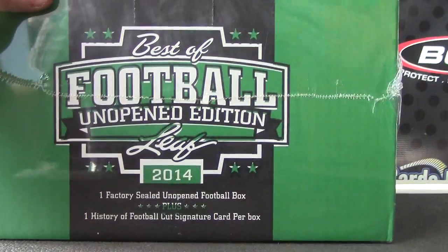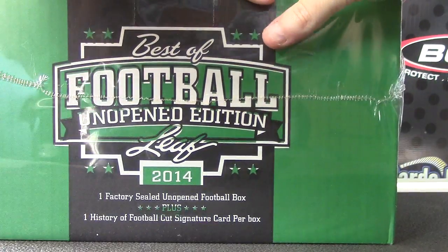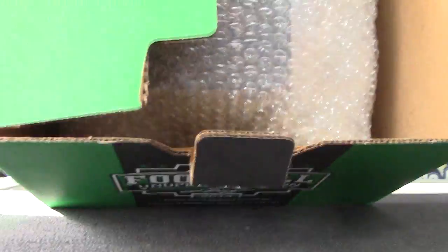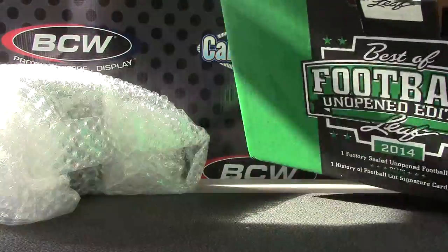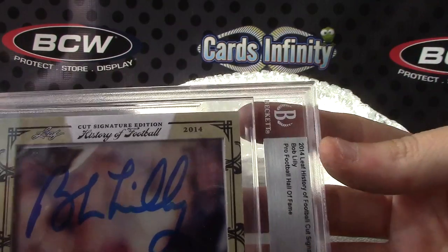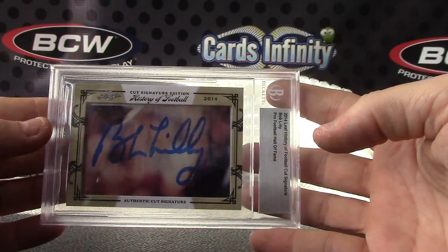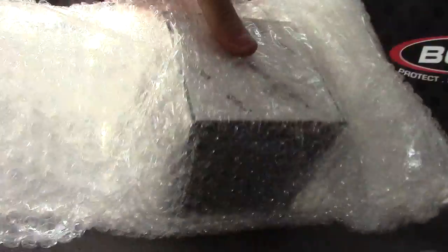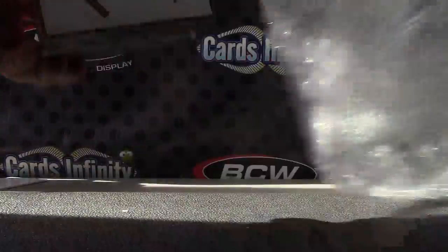All right, back with MintSkull. We're going to try pick box number one. The box looks like black — 2012 black.